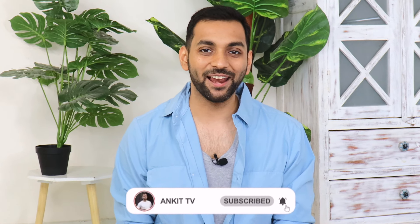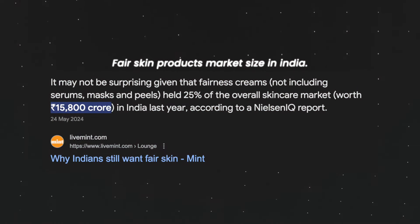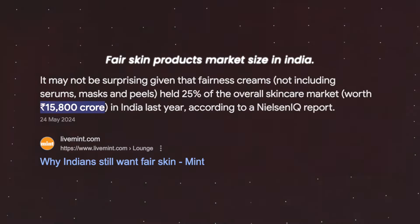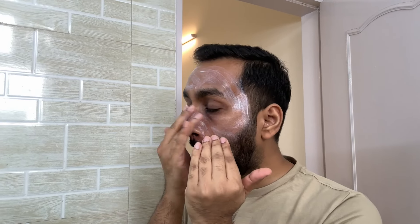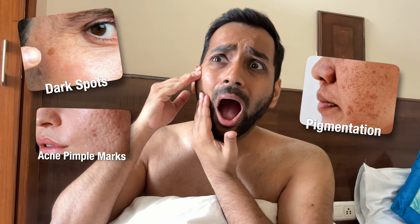Hey guys, welcome back to my YouTube channel, I am Ankit. So guys, one side is fair skin and one side is dark skin. In India there is so much emphasis on fair skin, and every year so many fairness creams are introduced. Everyone wants their skin to be fair. There is pigmentation, dark spots, acne and pimple marks, but still the focus is on fair skin.